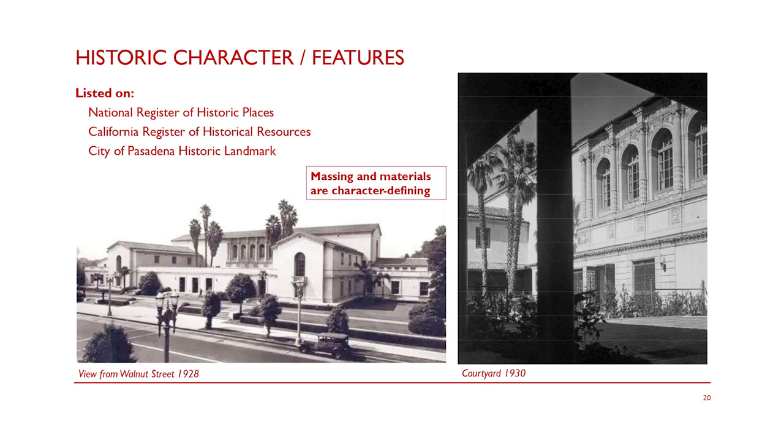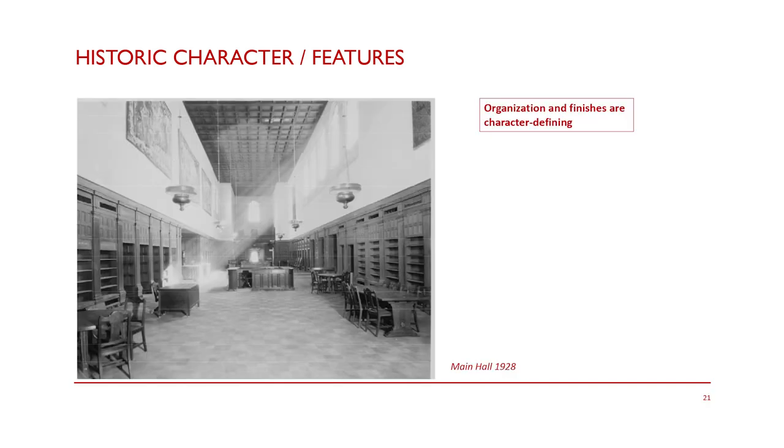Historic Resources Group was a consultant on our team. They took a deep dive into all the aspects of this building and prioritized what was character-defining — and what was non-contributory to its historic listing. The massing and materials on the outside of the building are absolutely at the top of the list. We are told: don't change the massing, don't change the materials, and to the reasonable extent possible do not alter the actual historic material that is there. On the inside, organization and finishes are considered the most character-defining. The great hall has built-in wood casework down below, acoustic plaster up above, and cork flooring — this basic layout is repeated in all of the historic rooms.